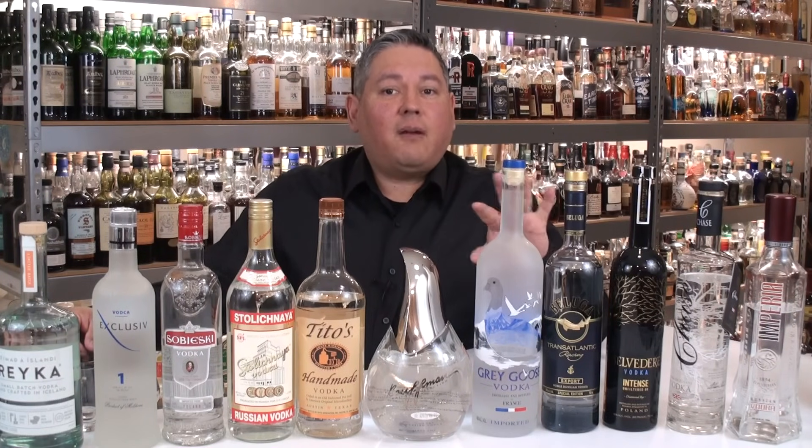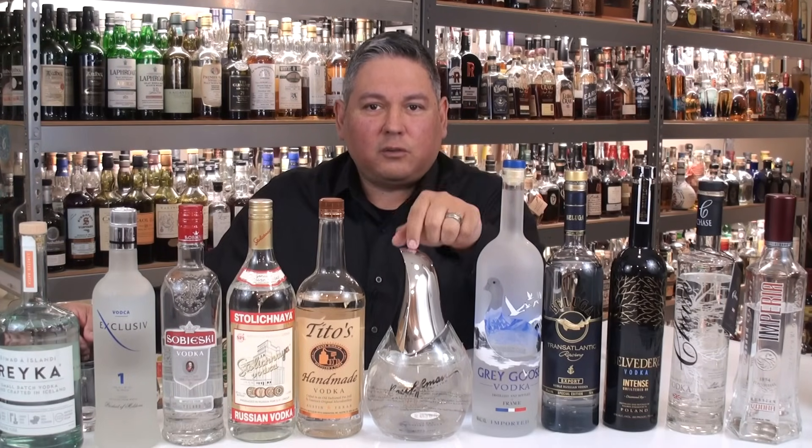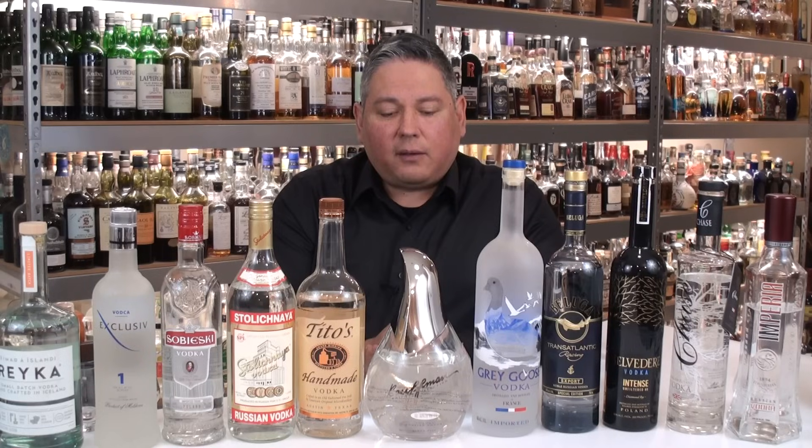Hello, welcome back everyone. Liquor Hound here with you. Thank you for joining me once again for another Spirit Review video. Today we're going to be taking a look and finding out if my top five under $20 vodkas and my top five mid-range price vodkas can compete with one of the world's greatest vodkas — the Kauffman Private Collection Luxury Vodka coming out of Russia. This vodka is phenomenal and is well-renowned as one of the best vodkas ever made.